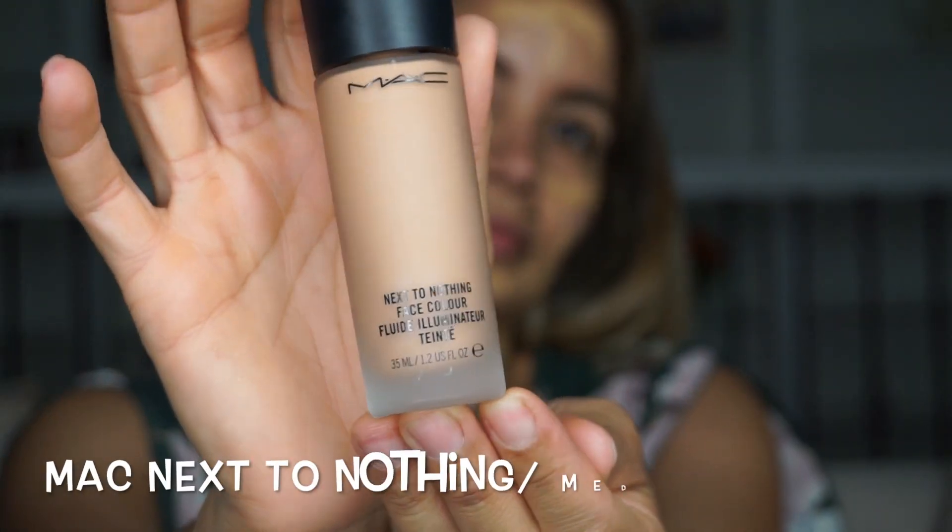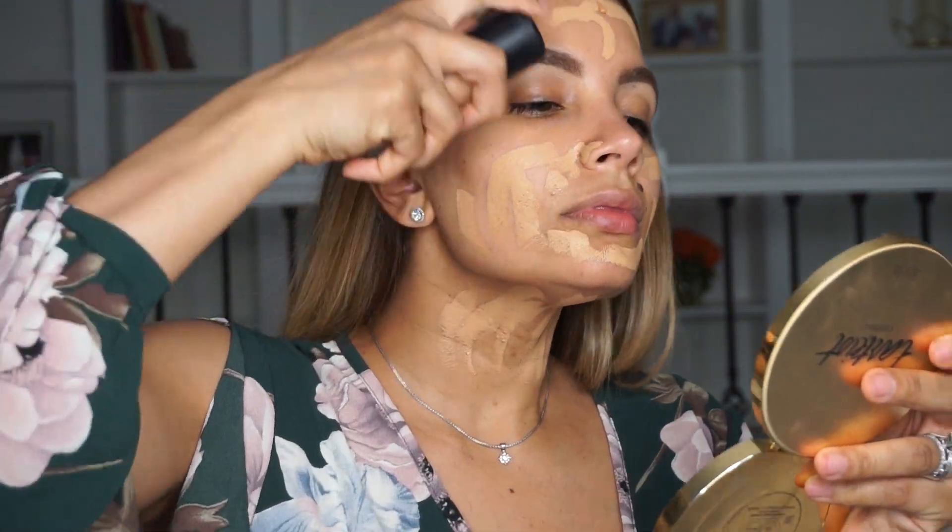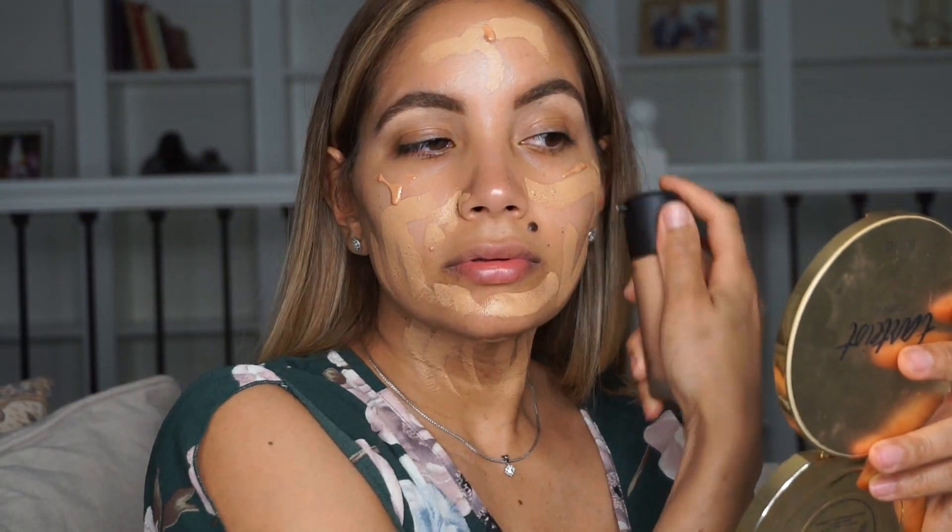I'm using a thicker foundation today than I usually do, but I'm going to mix it with the MAC Next to Nothing foundation. I have some discolorations from pregnancy hormones, so I want to make sure I cover everything up. I want to make sure I blend this foundation really well — it's a beautiful foundation, but you have to blend it into the skin very thoroughly.